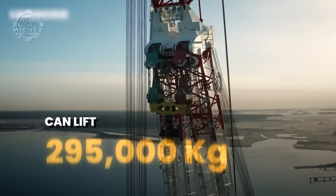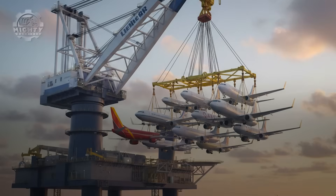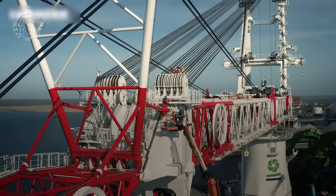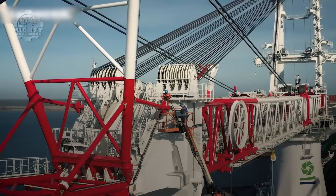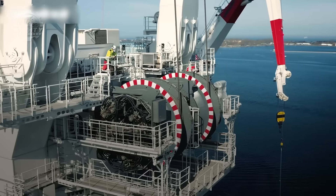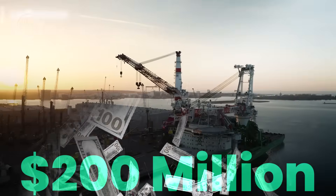This crane can lift 295,000 kilograms in a single motion, a weight equal to seven fully loaded Boeing 737 aircraft. Its boom can stretch beyond 100 meters, reaching higher than a 40-story tower. Entire offshore projects using this crane push well past $200 million.